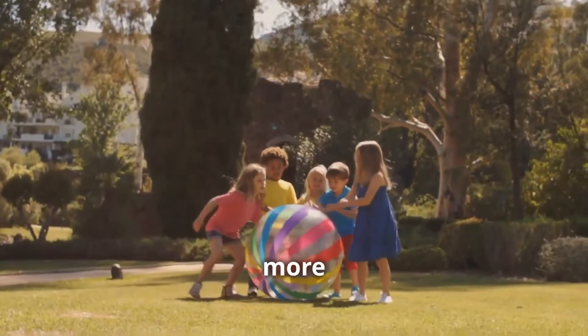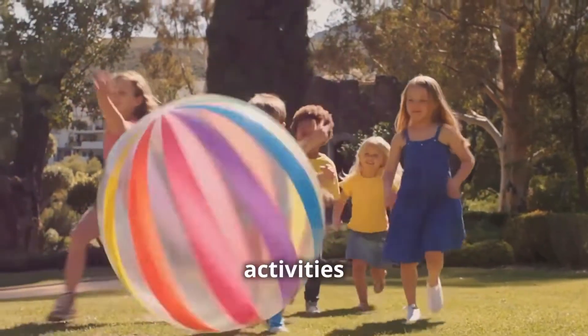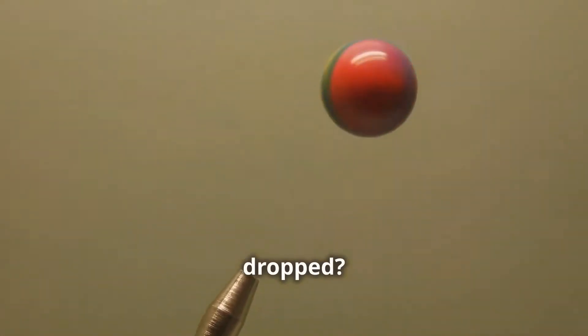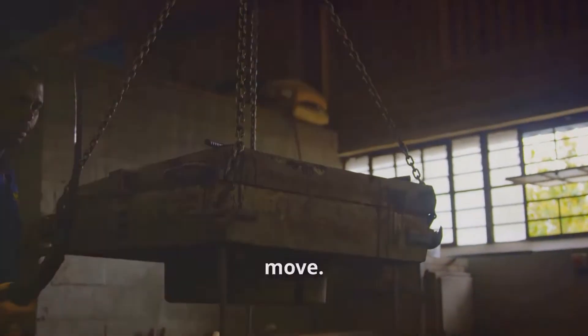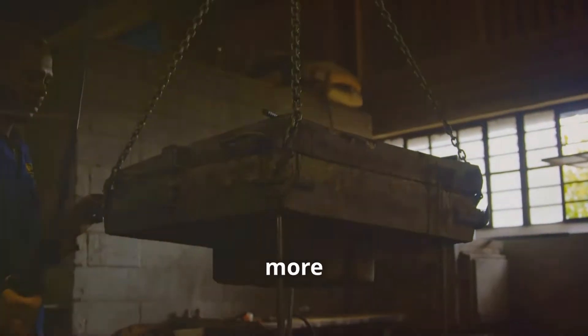Now let's explore more about this awesome force — there are so many fun experiments and activities we can do to see gravity in action. Remember that ball we dropped? It fell straight to the ground because of gravity. Gravity pulls on everything equally, but heavier objects are a little harder to move. This is because they have more mass, and more mass means more inertia.